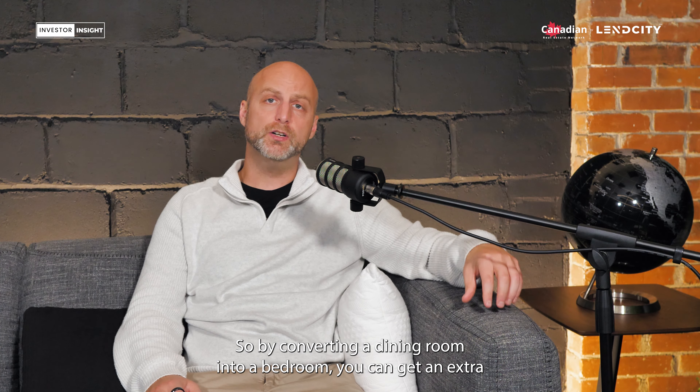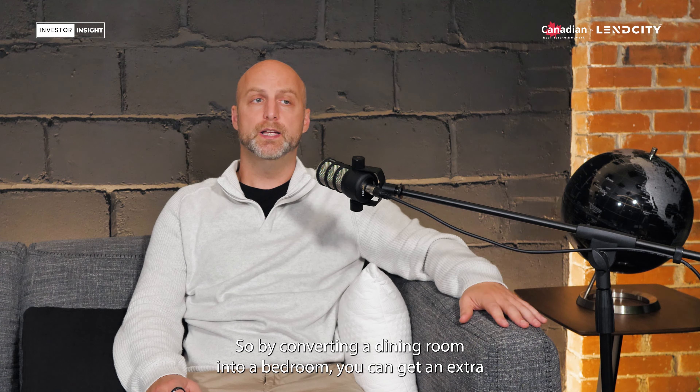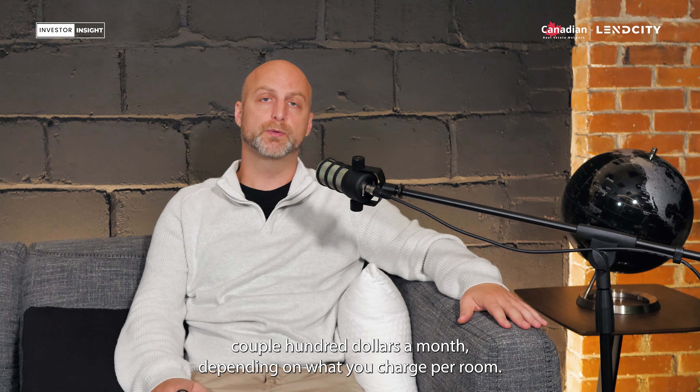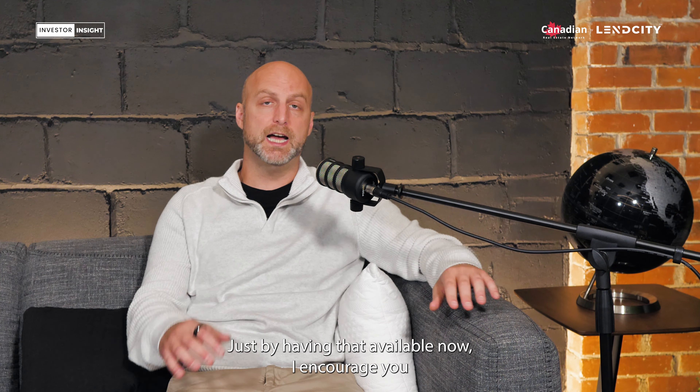So by converting a dining room into a bedroom, you can get an extra couple hundred dollars a month depending on what you charge per room — extra cash flow and profit just by having that available.